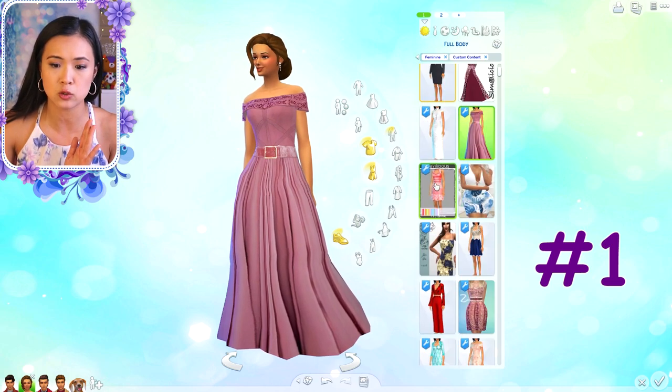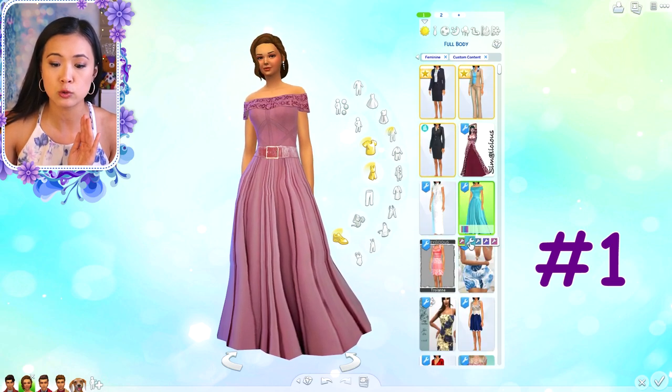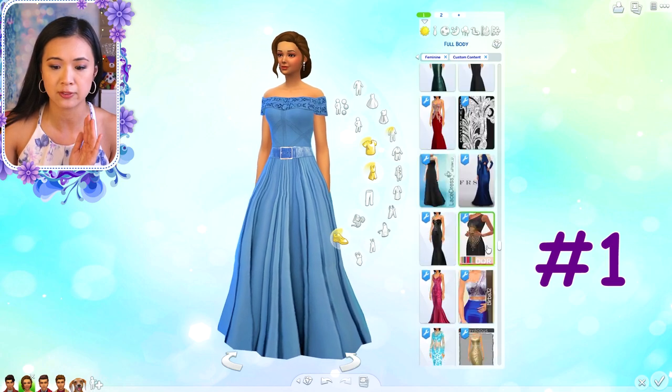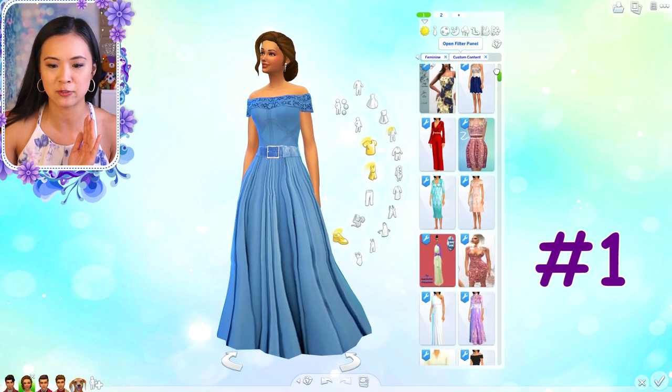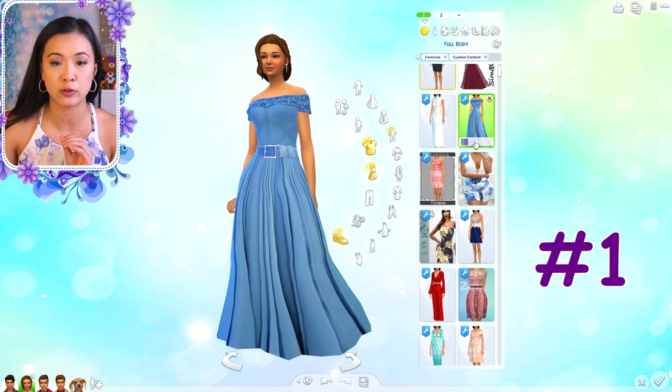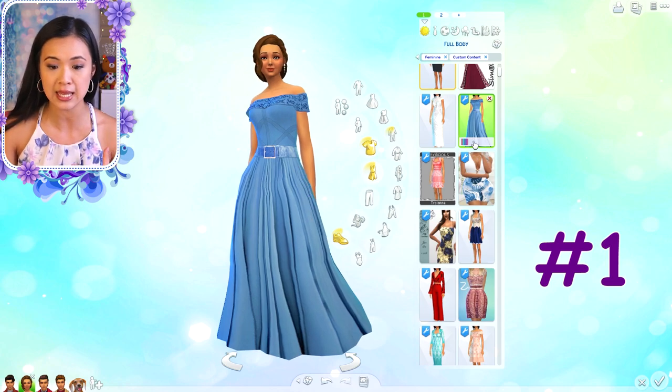This outfit comes in a few different colors - blues, purples, and different shades of blue. It's a great everyday outfit for your queen or princess.